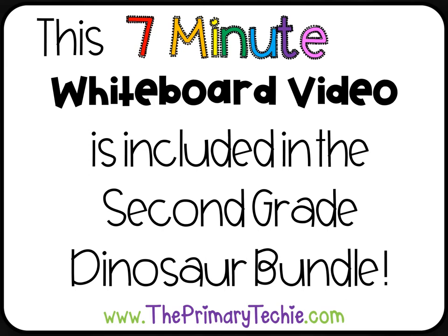This 7-minute whiteboard video is included in the 2nd Great Dinosaur Bundle. You can find it only at ThePrimaryTechie.com.